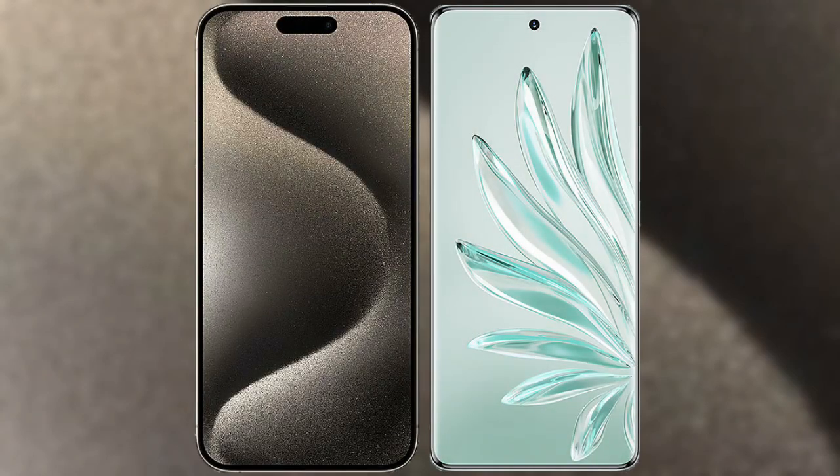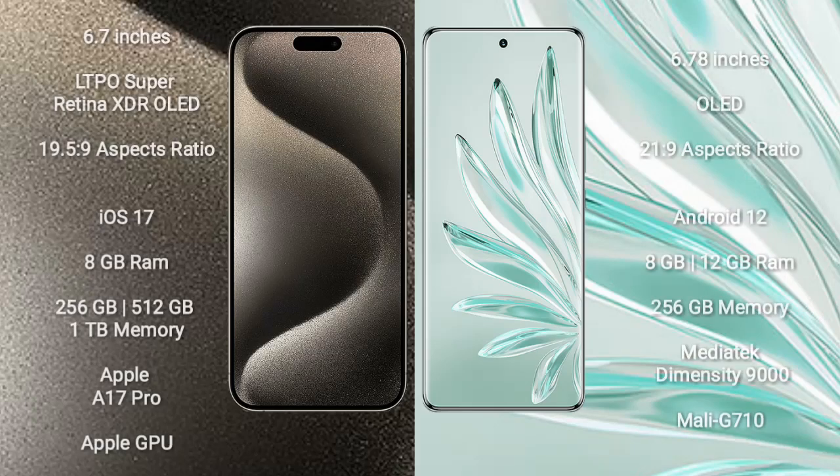I will compare the new iPhone 15 Pro Max with Honor 70 Pro Plus. iPhone 15 Pro Max comes with a 6.7-inch LTPO Super Retina XDR OLED display and an aspect ratio of 19.5:9. Honor 70 Pro Plus comes with a 6.78-inch OLED display and an aspect ratio of 21:9.